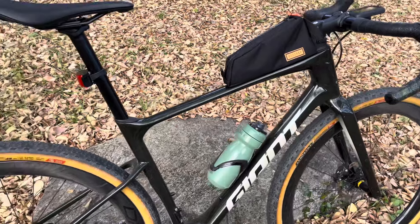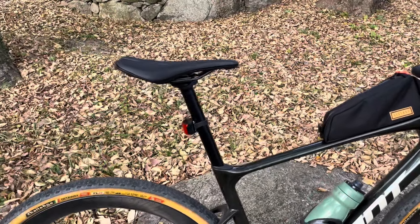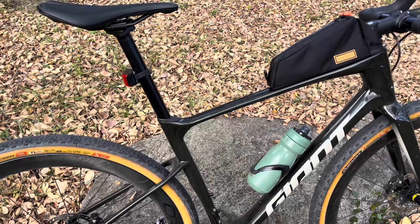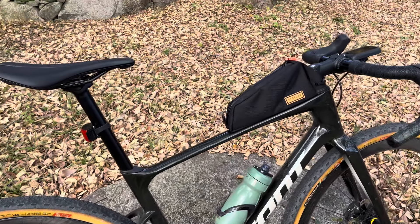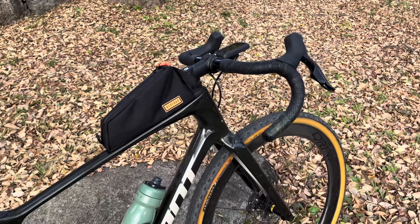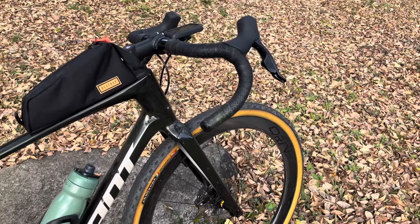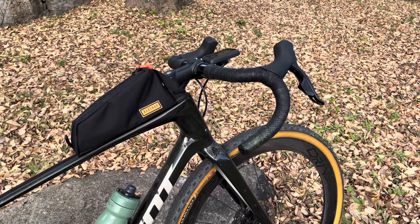I'm 60 kilometers into a 100-kilometer ride today. I'll have to do the 100 anyway because I'm about 40 kilometers from home so I've got no choice. It's been a really nice, chilled ride — mostly on the road but some off-road as well.